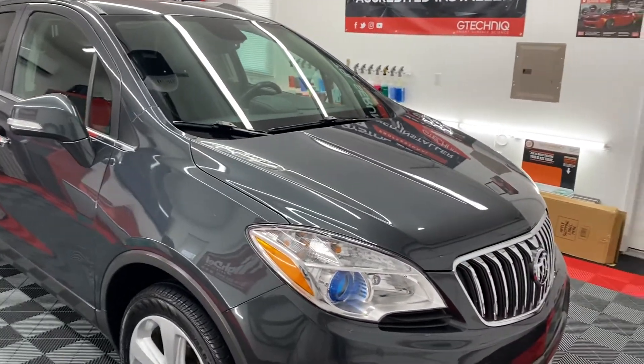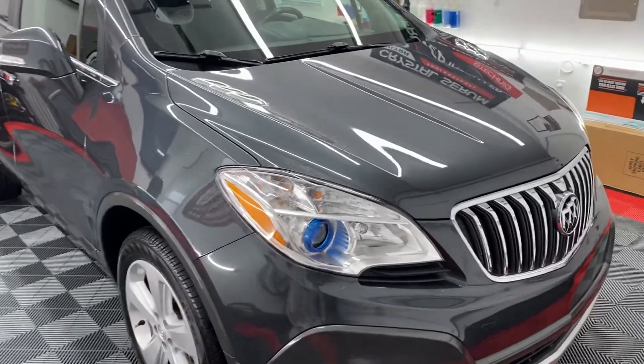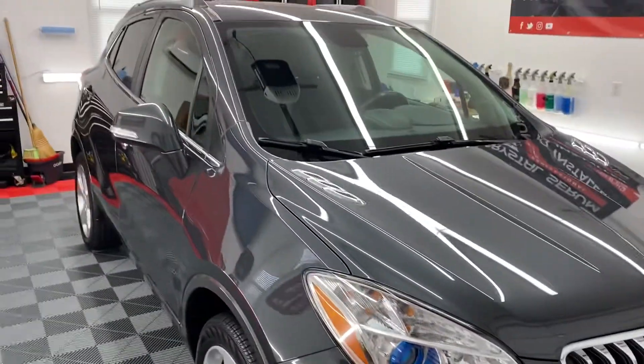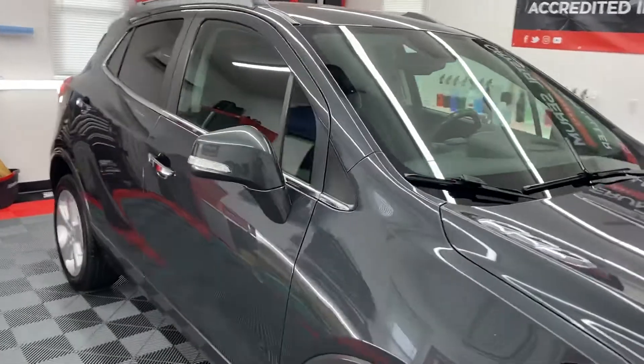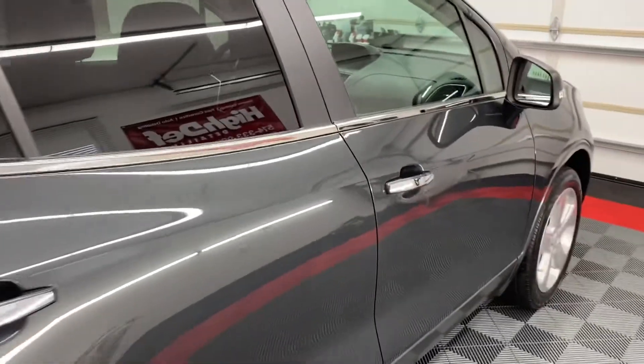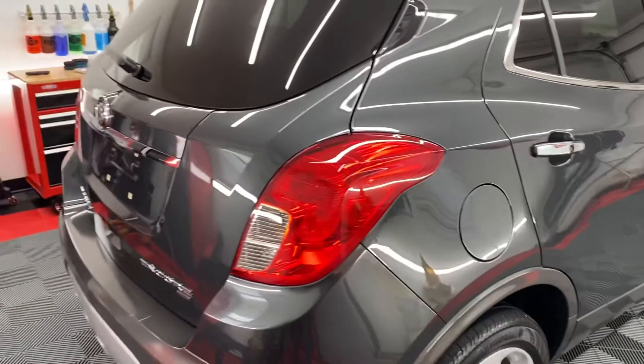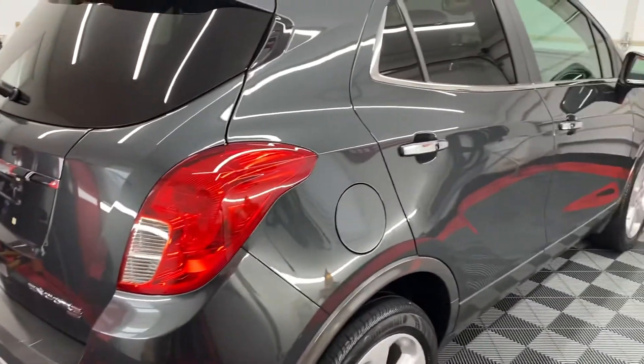Hey everyone, Ben with High Def Detailing. Just completed another ceramic coating job on this 2016 Buick Encore. It received a five-year coating — G-Technic Crystal Serum Light with a top coat of Exo to give it some extra water and dirt repellency, a little bit more slickness, a little bit more gloss.